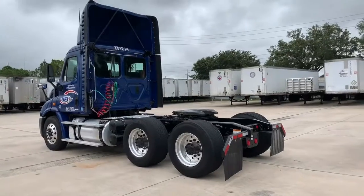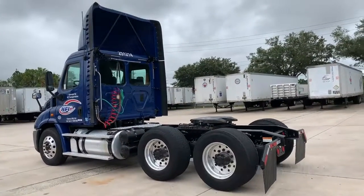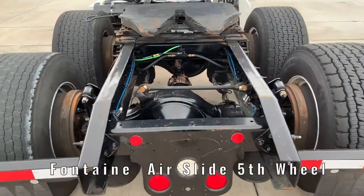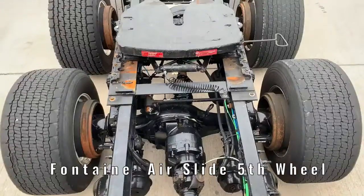The truck is equipped with tandem axles, 6x4 drive, and air ride suspension. The fifth wheel is a Fontaine air slide with 2-inch increments, which allows for weight distribution advantages.